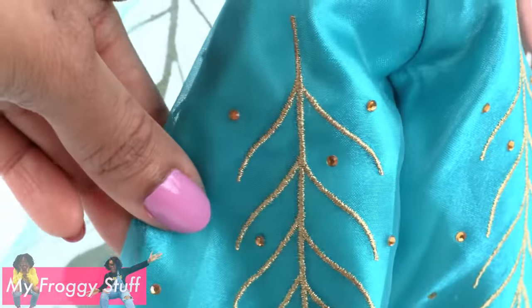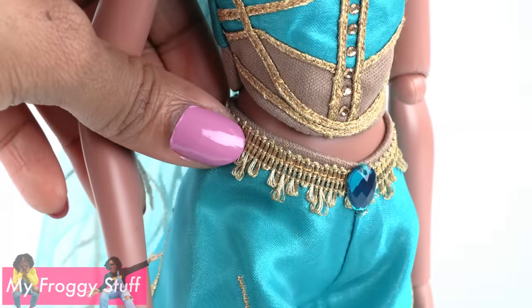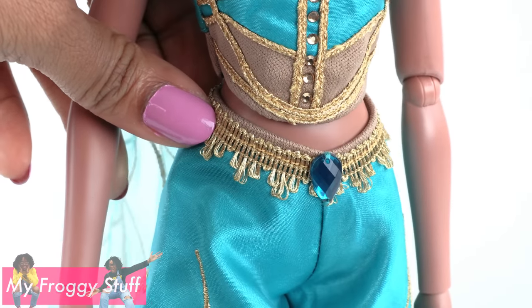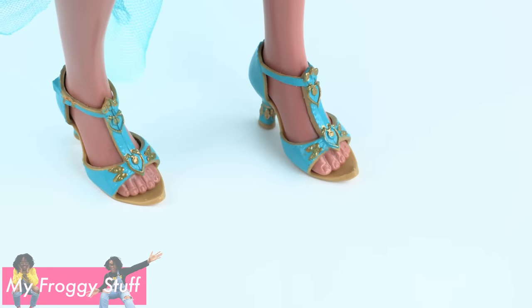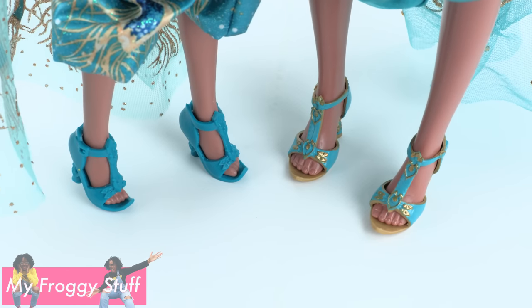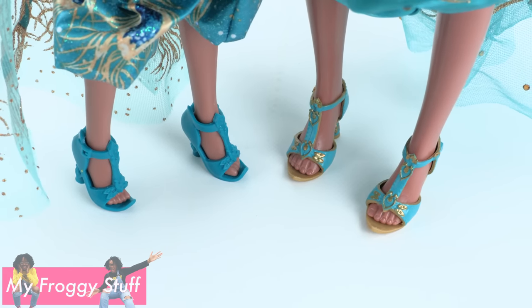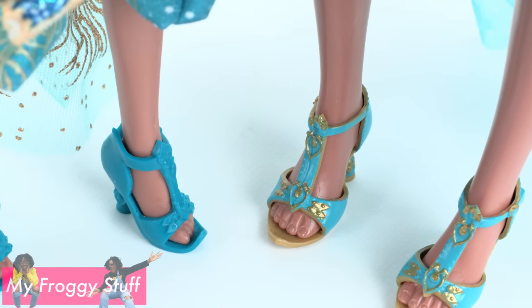If you look closely, you can see that the pants are actually two layers with gold trim at the waist and a gem, and they gather at the ankle. She finishes her look with teal shoes with gold details. Comparing the shoes from the Hasbro doll and the Disney Store doll, you can see that they are very similar in shape. The biggest difference is the painted details.